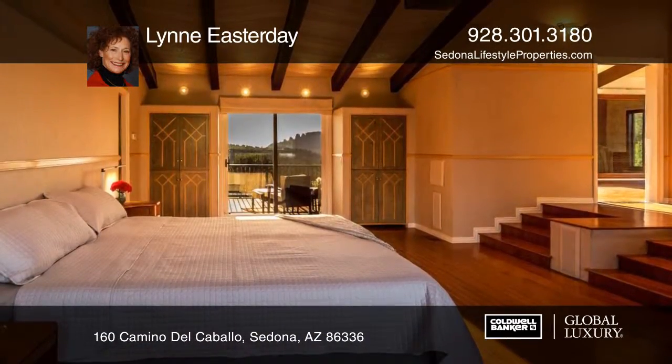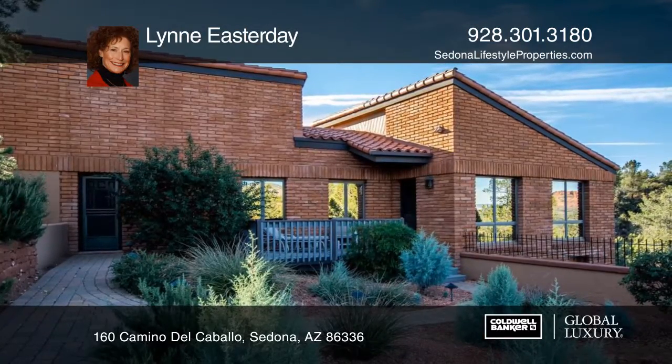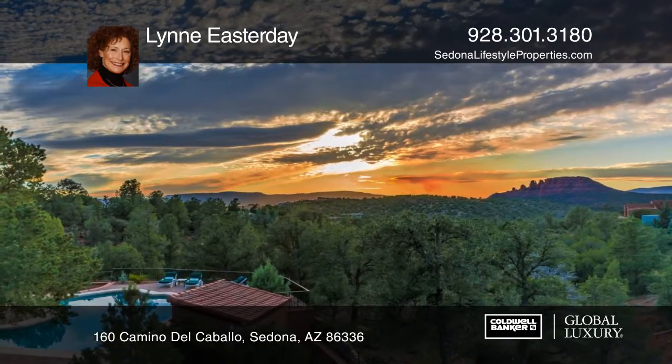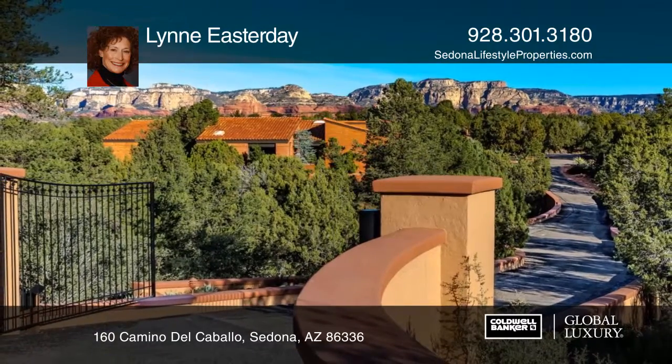A separate casita provides private space for hosting family and friends. Find tranquility with two organic gardens or enjoy picturesque views from the Pebble Tech pool and spa. Lynn Easterday wants to help make this home yours today.